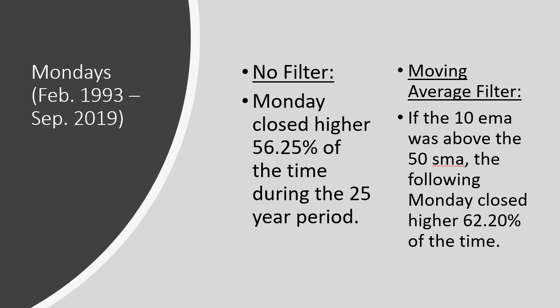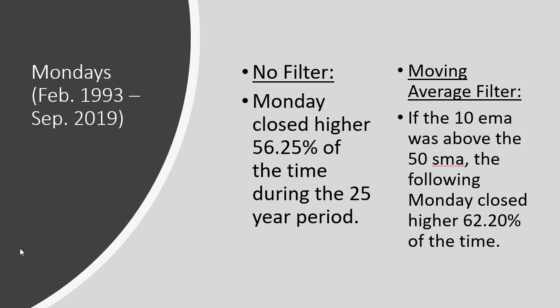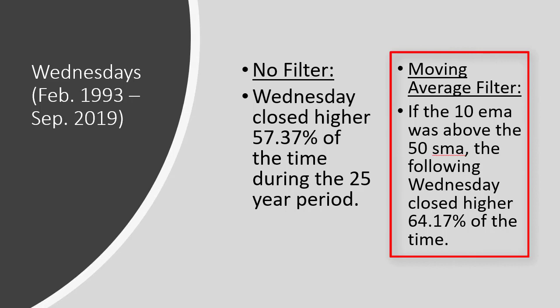Looking at Monday again over the same period, with no filter it was 56%. But if we only look at Mondays where the 10 EMA was trading above the 50 SMA, it actually improved to 62% — meaning the following Monday closed higher 62% of the time. Maybe I can just trade put credit spreads when the 10 is above the 50. For Wednesday, with no filter it was 57%, but with the 10 EMA above the 50 SMA filter, the market closed higher 64% of the time the following week. Wednesday is actually outperforming Monday, which is kind of interesting.